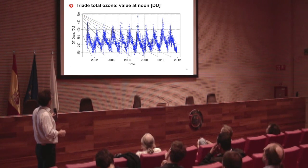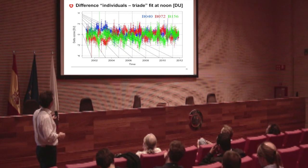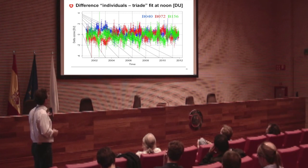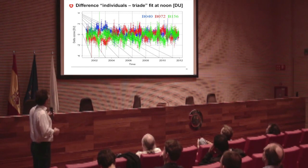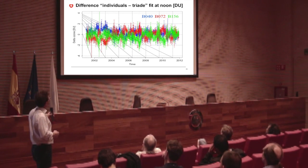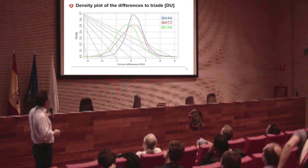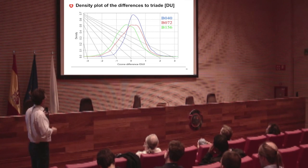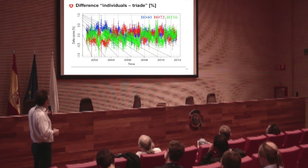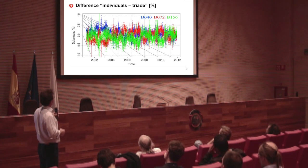This is the value at noon — about the same shape as before but now we have only one point per day. This is the distribution of each of the three Brewers compared to the mean or the median — it doesn't make a difference which you use. Most of the data are within about plus or minus 1 DU. The distribution of this offset is about 1.5 DU for the B40, slightly larger for the other two, but they still agree very well. In percentage, most points are within plus or minus 1.5% compared to the mean of the triad.